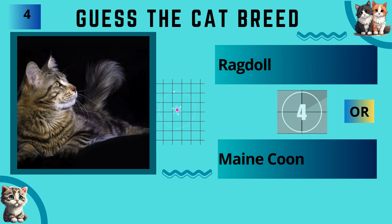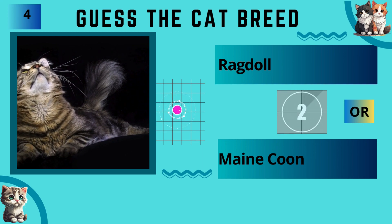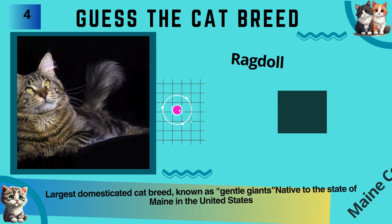Ragdoll or Maine Coon? The answer is Maine Coon.